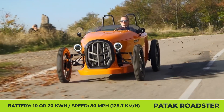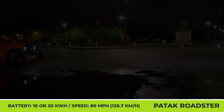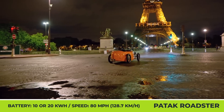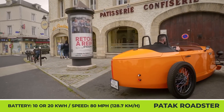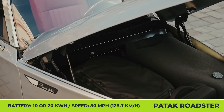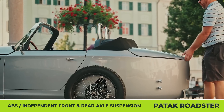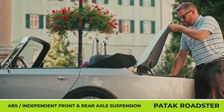The installed 15-kilowatt motor is spinning the rear wheels and enables speeds up to 80 miles per hour. You may opt for either a 10 or 20-kilowatt-hour battery, offering either 60 or 155 miles of range respectively. Opponents of zero-emission powertrains may order the Roadster with a single-cylinder, four-stroke engine.